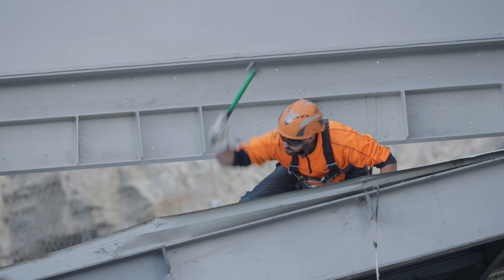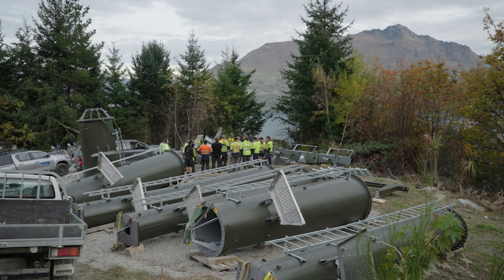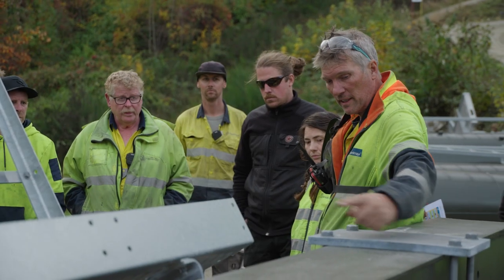Project Skyline is the replacement of the entire facilities we've got here. The first phase of that is replacing our current gondola. It's been a long time in planning, and the one unknown is of course the weather.